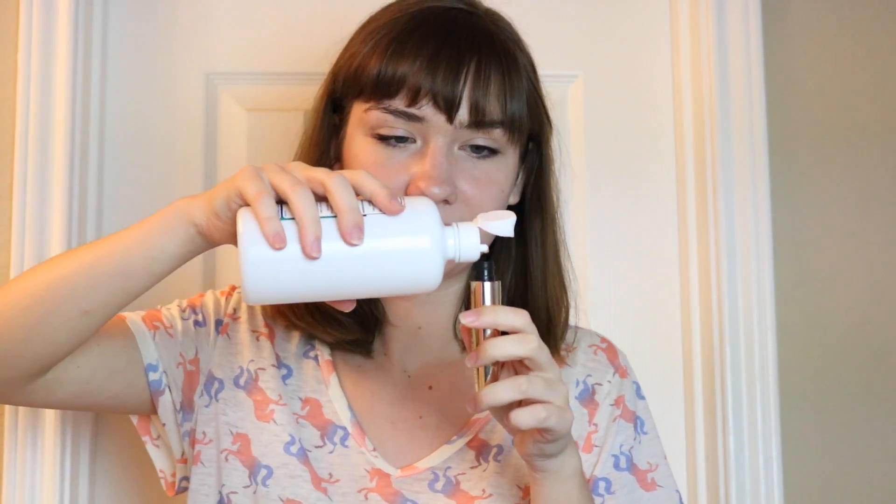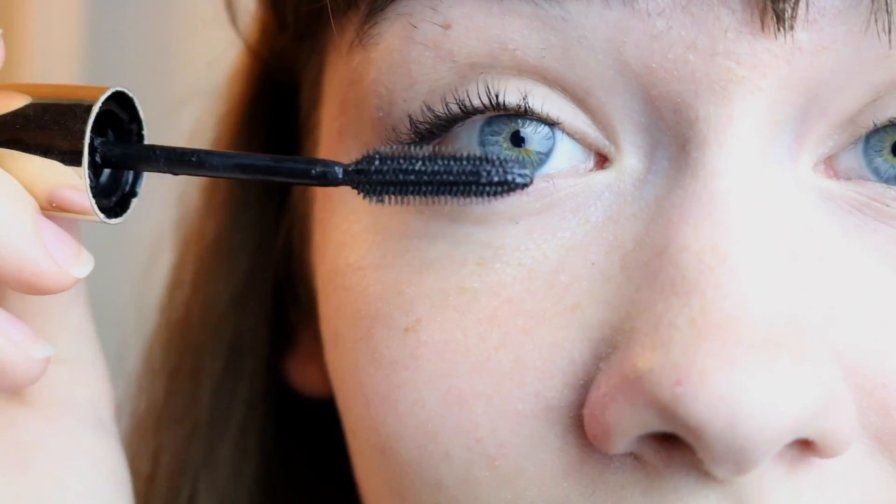My first beauty hack is helping you get your dried up mascara to work again, because I promise you there's probably a little bit of life left in that tube of mascara. What you can do is just put two to three eye drops or even contact solution into your tube of mascara, then put the wand in and mix it up a bit. You can probably just stick it in and it works.